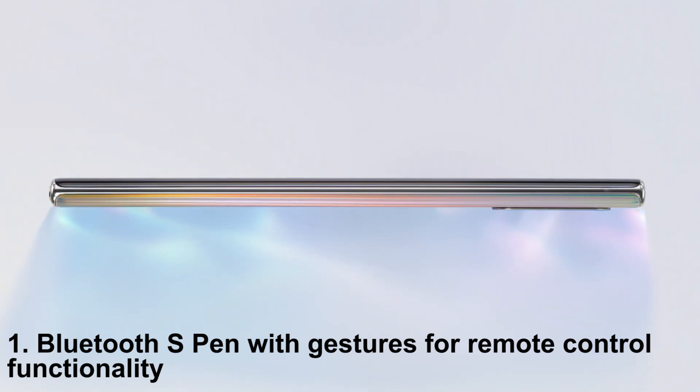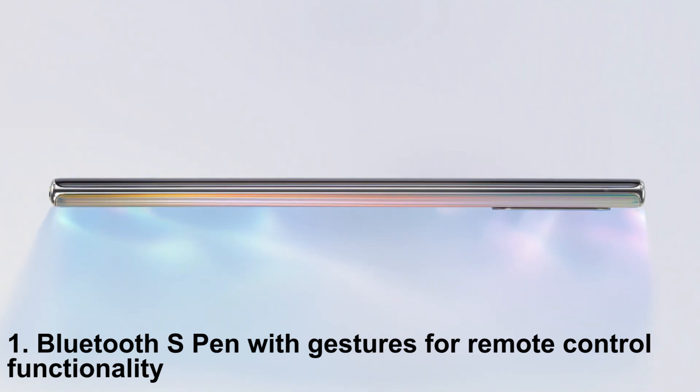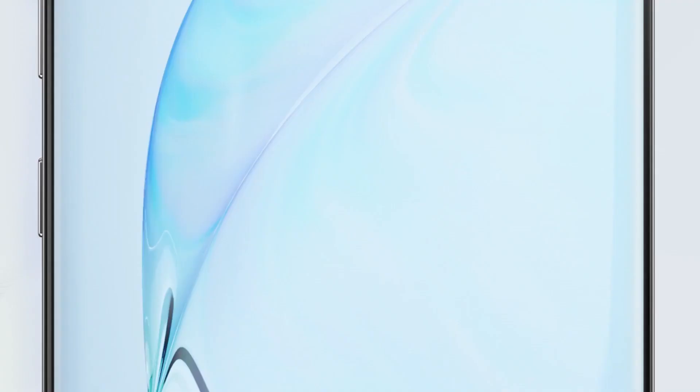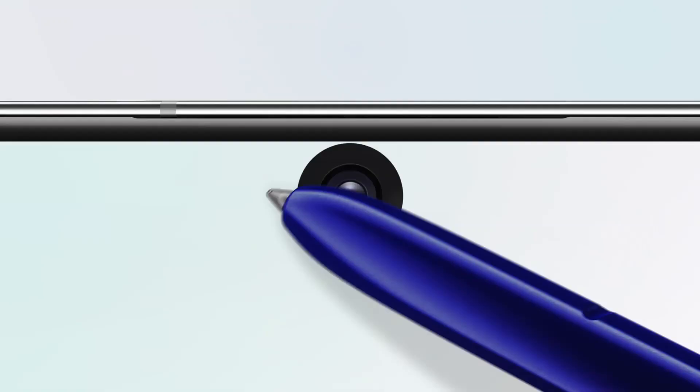Number 1: Bluetooth S Pen with gestures for remote control functionality. The Note 10 Plus's S Pen has Bluetooth built-in to enable remote control functionality inside various apps. You can press the S Pen button to take pictures inside the camera, control music playing on the device, control slides in PowerPoint presentations, play and pause YouTube videos, and a whole lot more.